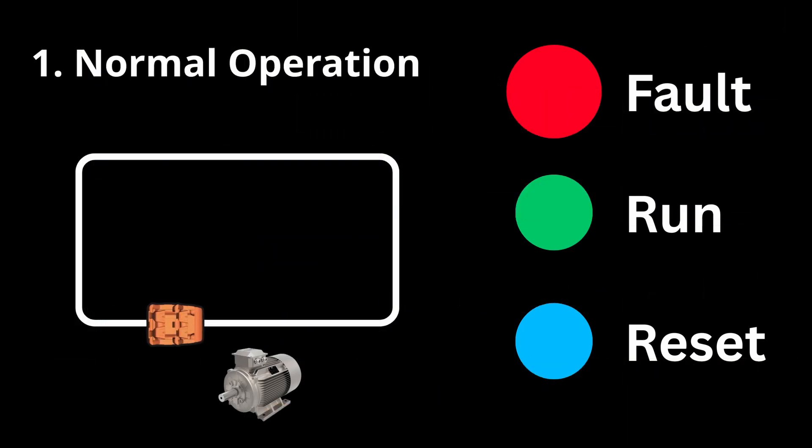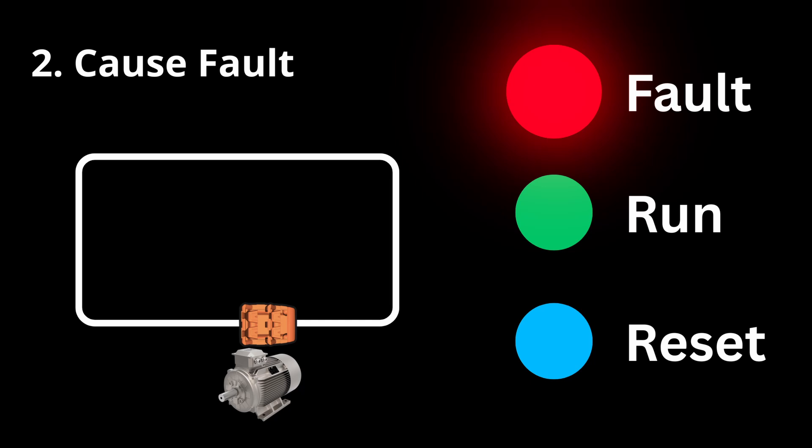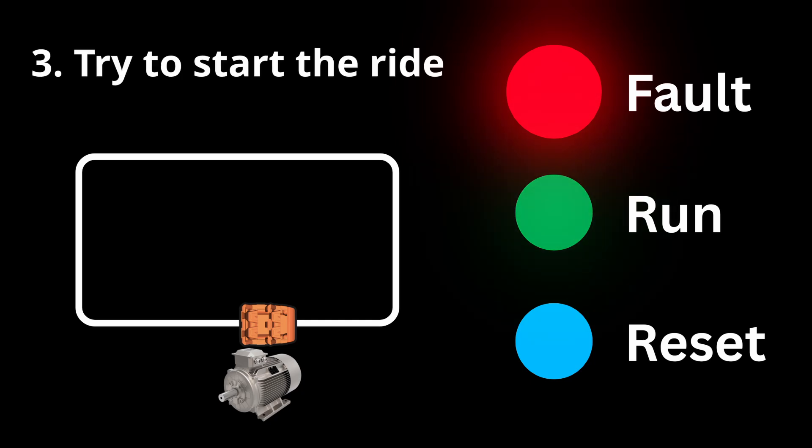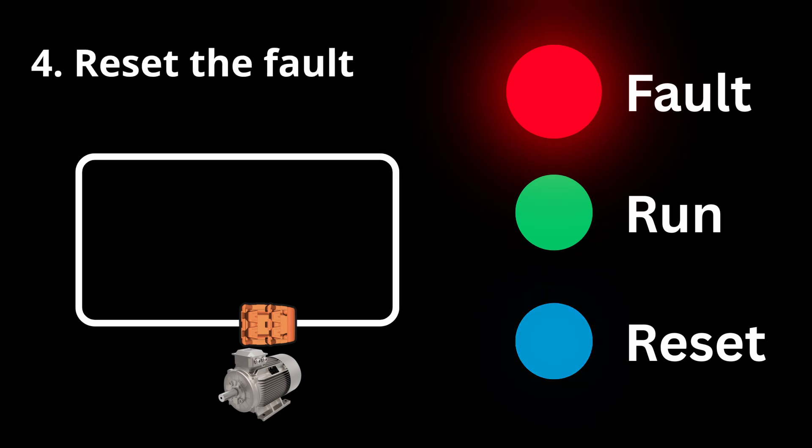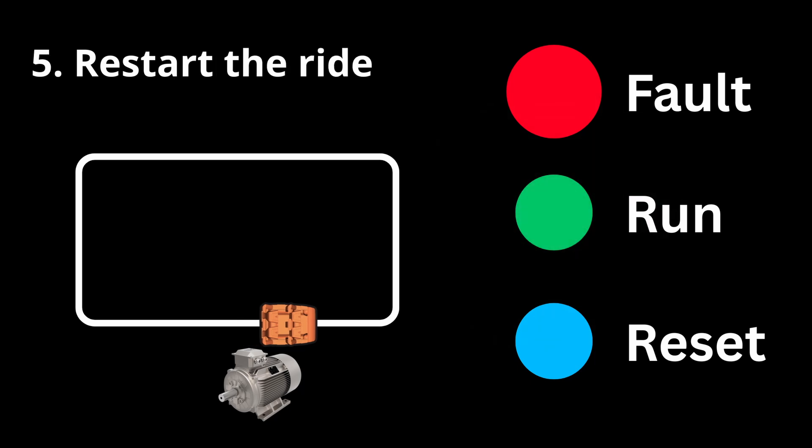A transient fault is a quick, one-time issue — like a motor spinning too fast, called an overspeed. When the ride enters a faulted state, it stops the motor, which by definition clears the overspeed fault. Engineers test a transient fault like this: first, confirm the ride is working normally; then cause the fault manually by telling the motor to go faster than it usually would. The sensors monitoring the motor detect this overspeed and the control system enters a faulted state, stopping the motor. Engineers try to start the ride back up — it won't, because it's still in a faulted state. They then reset the fault, restart the ride, and it continues working normally.